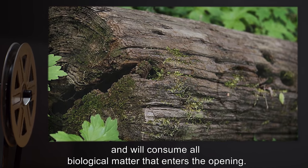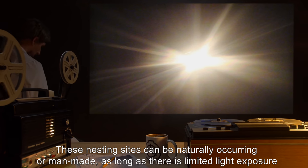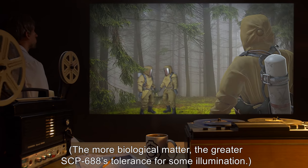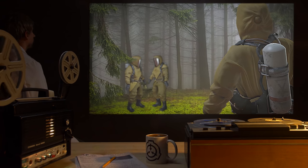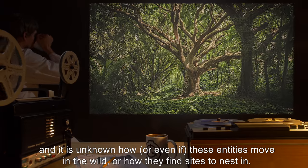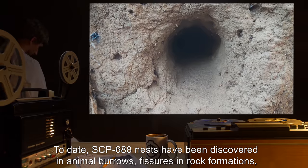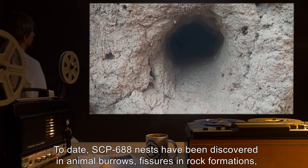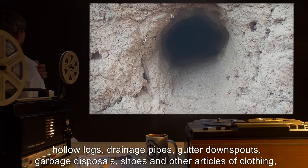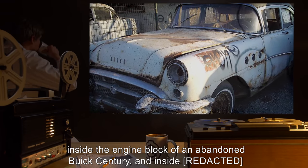While in the nesting site, SCP-688 does not move and will consume all biological matter that enters the opening. These nesting sites can be naturally occurring or man-made, as long as there is limited light exposure and some minimal biological matter entering on a periodic basis. The more biological matter, the greater SCP-688's tolerance for some illumination. No example of SCP-688 has been discovered outside an active nesting site. To date, SCP-688 nests have been discovered in animal burrows, fissures and rock formations, hollow logs, drainage pipes, gutter downspouts, garbage disposals, shoes and other articles of clothing, and inside the engine block of an abandoned Buick Century.